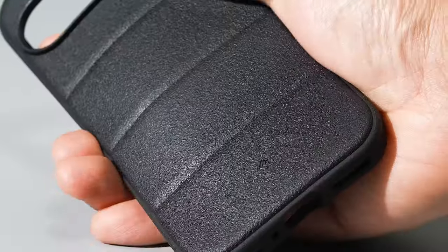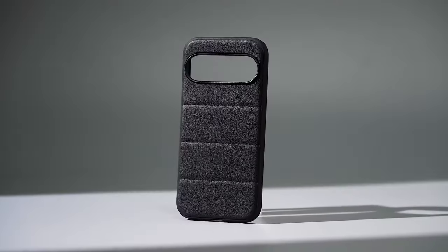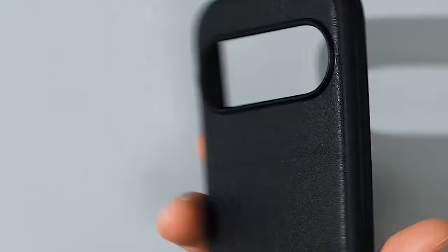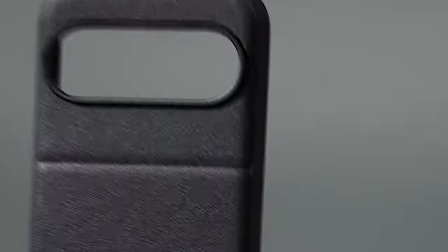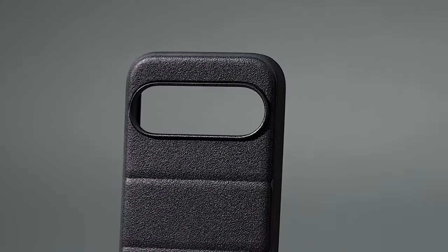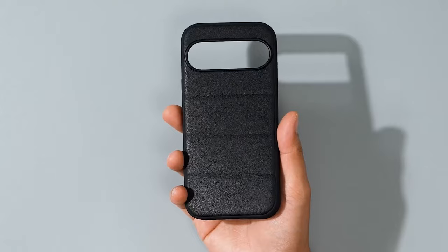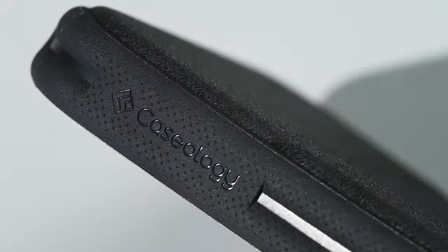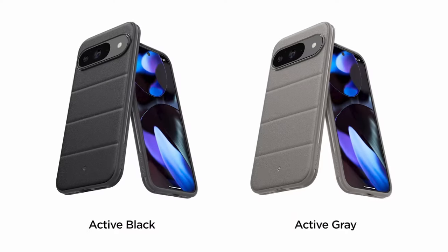The case sports a stylish sandstone texture, which not only adds a sleek look but also prevents daily scratches and resists fingerprints — say goodbye to smudges and hello to a clean, pristine phone surface. Protection is where the Athlex truly excels: it features a multi-layered design with shock-absorbing TPU and an additional PU pad inside, providing robust defense against impacts. With airspace technology at each corner, it delivers military-grade drop protection.